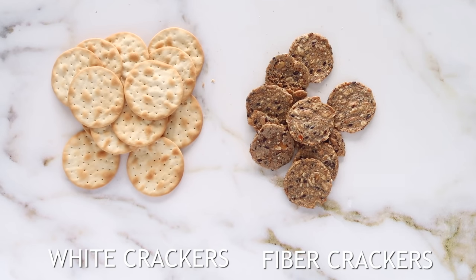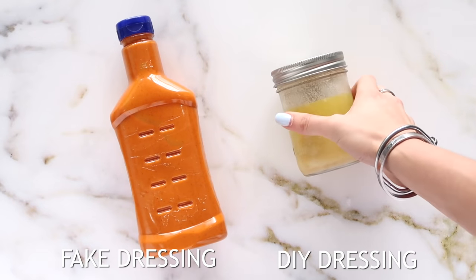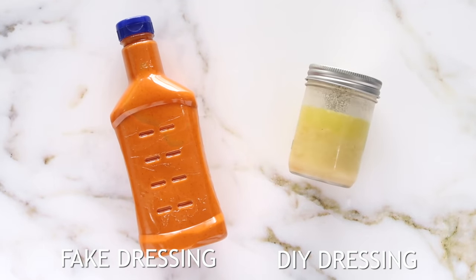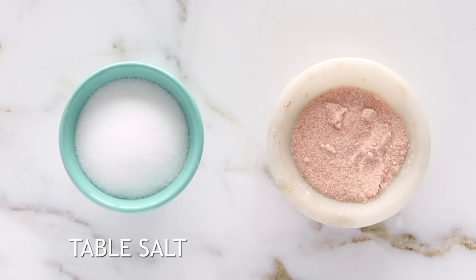Instead of using store-bought fake dressings with additives, colors, and artificial things, you can just make your own really easily and store it in the fridge. I will leave my homemade dressing video down in the description box below.